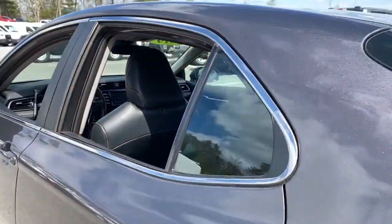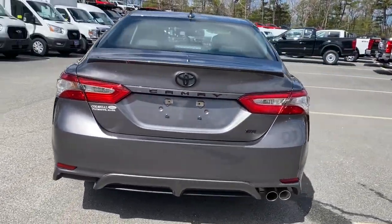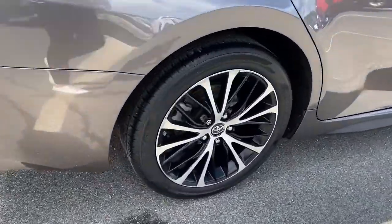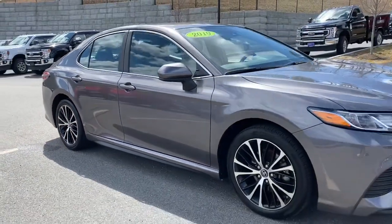Power driver seat, leather-wrapped steering wheel, Wi-Fi hotspot. Why settle for anything less than excellence? This Camry has all the features you want and need. We'll toss you the keys and help you start an exciting new chapter in your driving story.